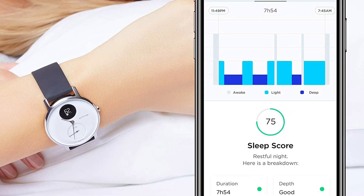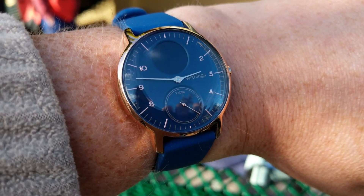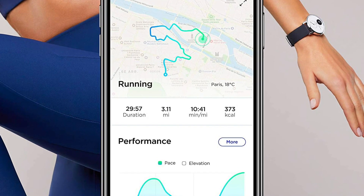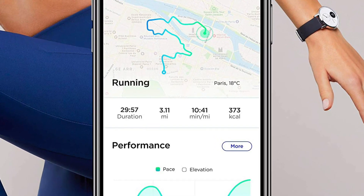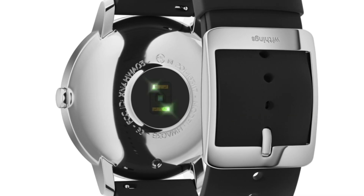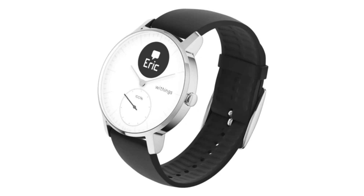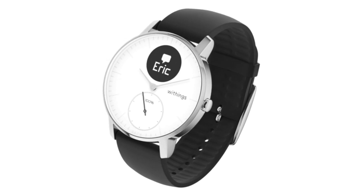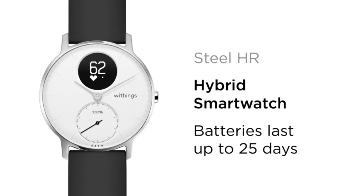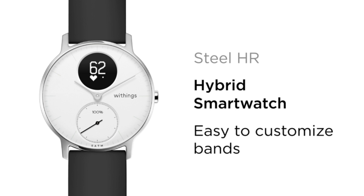Bluetooth synchronization with Health Mate is seamless. More than 100 top health and fitness apps are compatible, including Alexa, Apple Health, Google Fit, Strava, and more. If you have multiple straps, you can easily swap them out in seconds to wear the Steel HR your way in leather, silicone, or metal. With its sleek design and customizable dial, the Steel HR is perfect for any occasion, whether you're working in the office or out on the town. Style meets technology to help you lead a healthier, more engaged life.